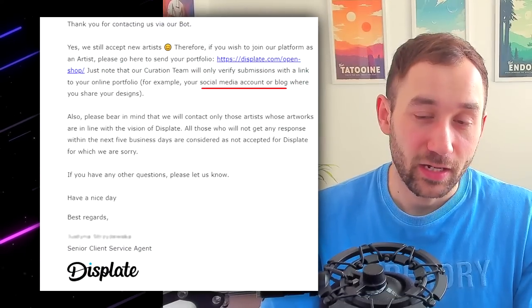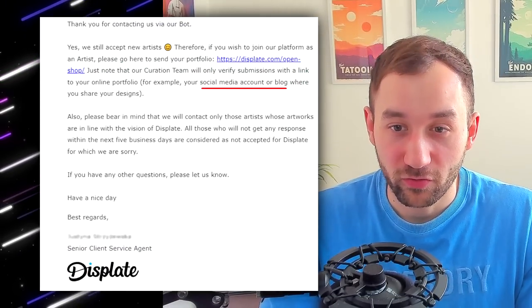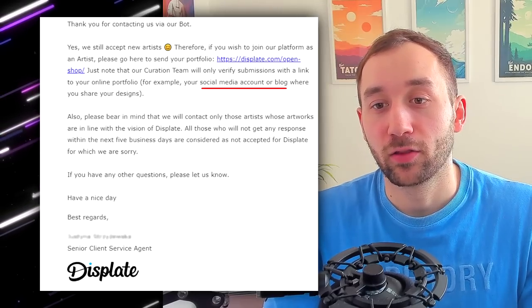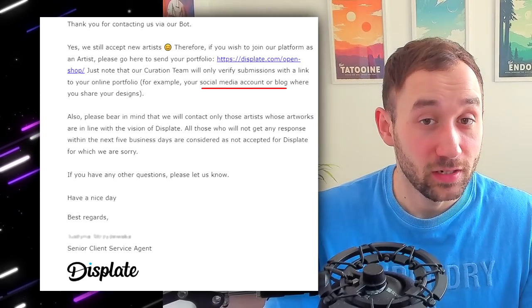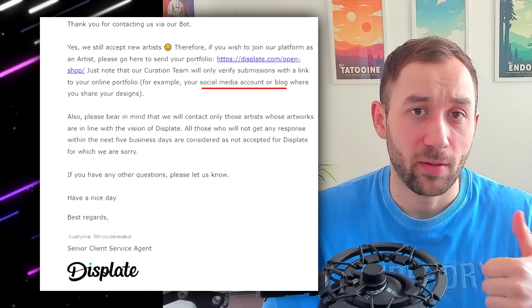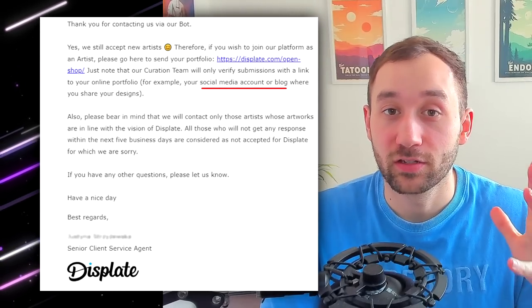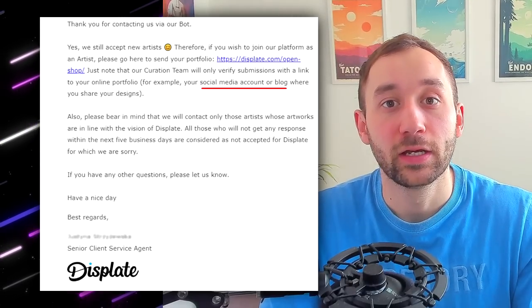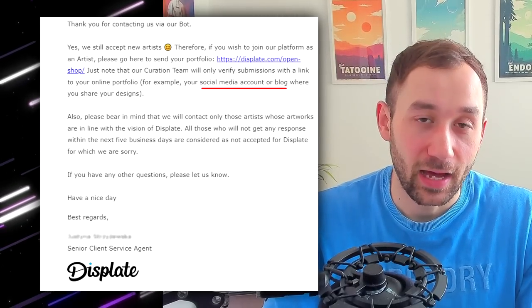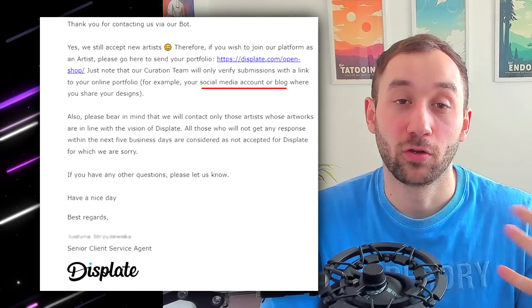I also emailed Displate about the application process and what they want for the portfolio, and they said the portfolio could be a social media account or a blog where you post your designs. You could use Instagram, maybe Dribbble. And if you have a Creative Cloud subscription to Adobe, you also get access to Behance, which is a really cool way to create a professional looking portfolio.